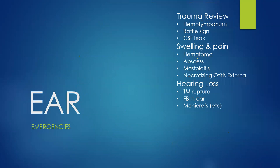Now we move into the ENT portion of this lecture. We'll do a quick trauma review, then cover ear swelling and pain with four key differentials, and briefly discuss hearing loss scenarios.